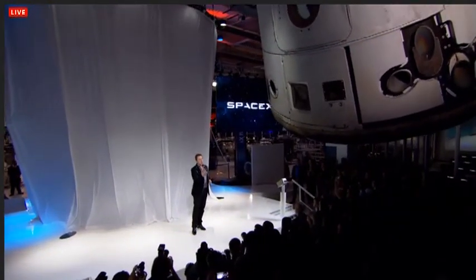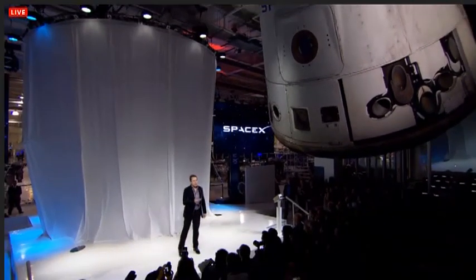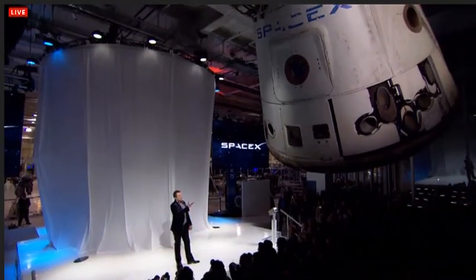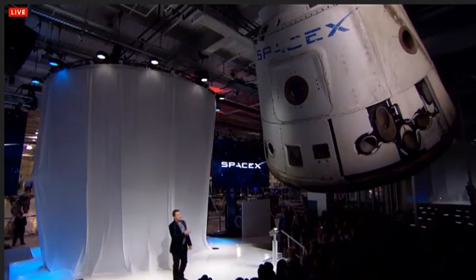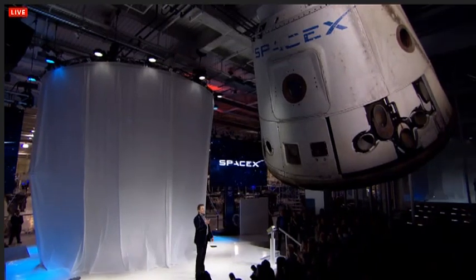Dragon version 1 is right above your heads. In fact, this is the first Dragon spacecraft that came back from orbit. You can see the scorch marks on the heat shield, the thrusters that fired. It's a real spacecraft.